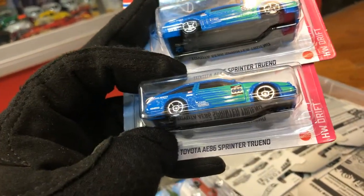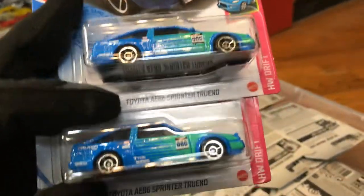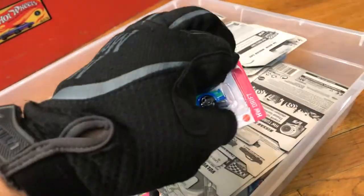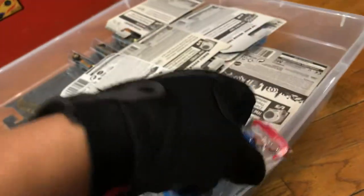The Toyota AE86 Sprinter Trueno. I like this car, so let's make one breathe — why not? It's Friday, have some fun.